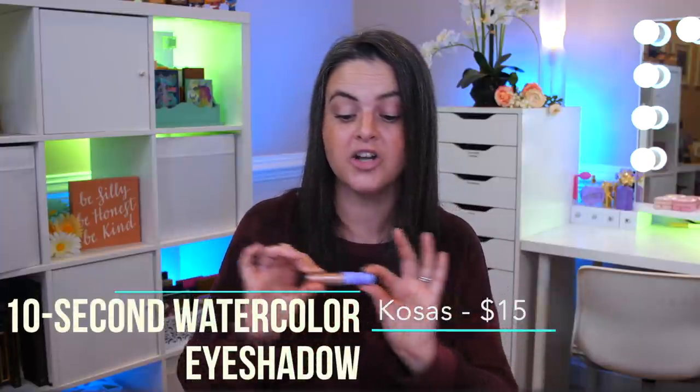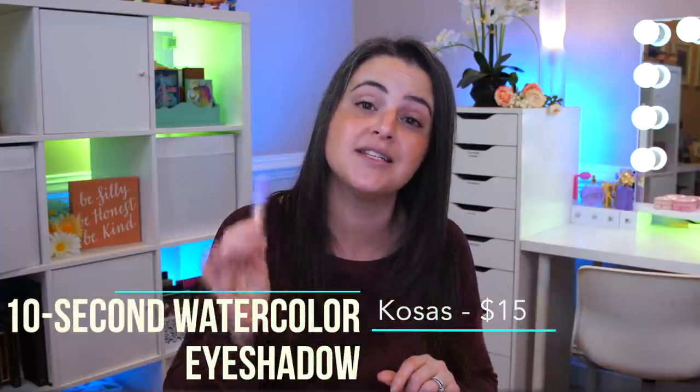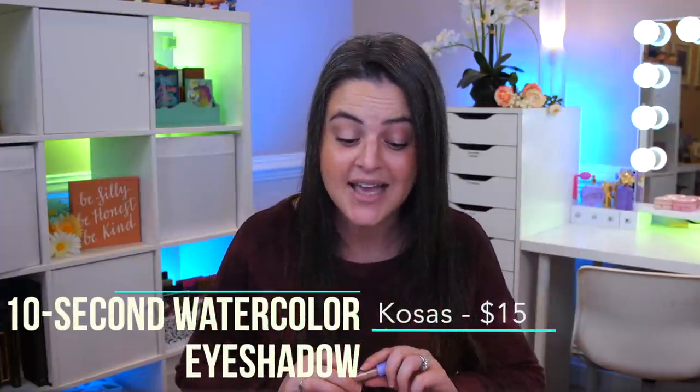We're gonna zoom up close and personal. I bought this in shade 5, which is called Neutral. Then we're going to be playing with the Kosas 10 Second Eye Gel Watercolor Eyeshadow. It's $15, comes in six shades. They say it is a clean eyeshadow that glides on like gel watercolor to make your eyes instantly pop, infused with liquid skincare for your lids — and we're going to look at those claims to see whether it actually has liquid skincare in there.